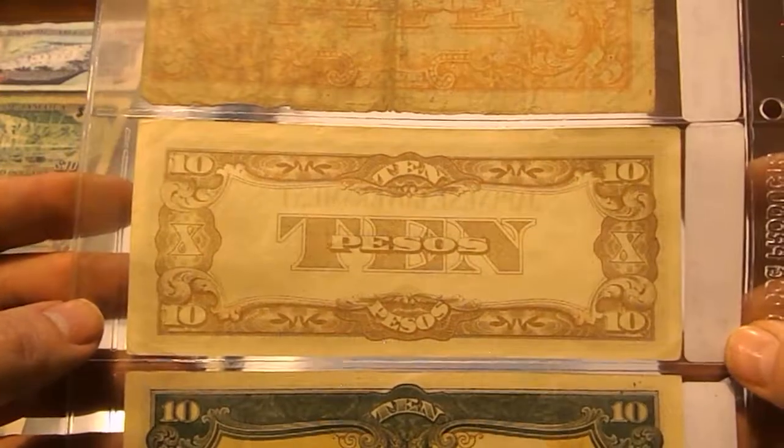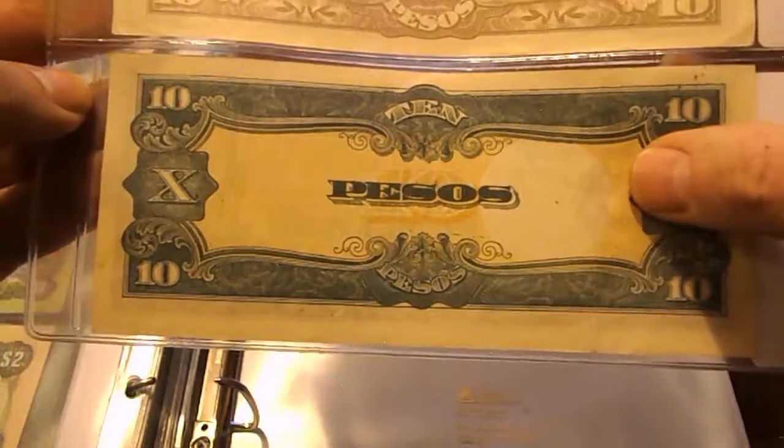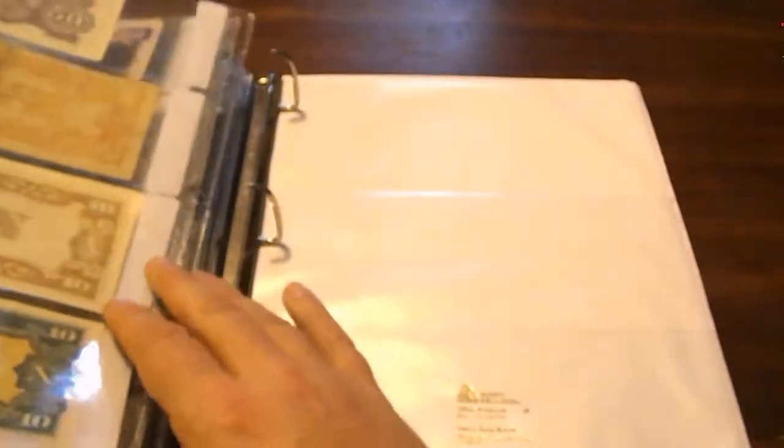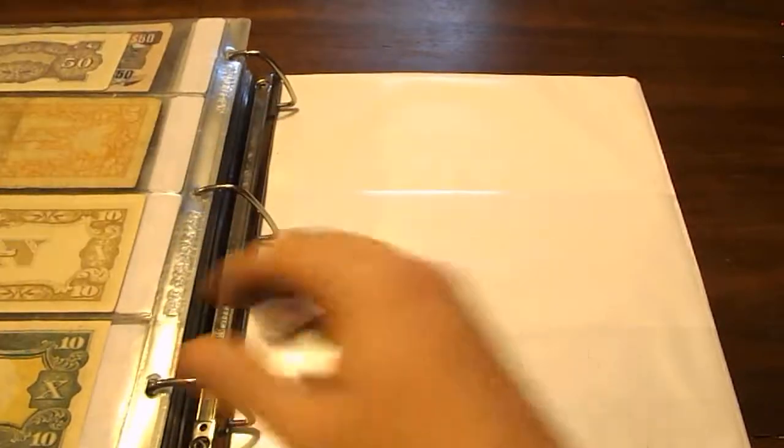The five peso has been well used. Of the two 10 peso notes, one is circulated but the other is uncirculated. That's the end of the first book — I do have another book, so we'll move on to that.